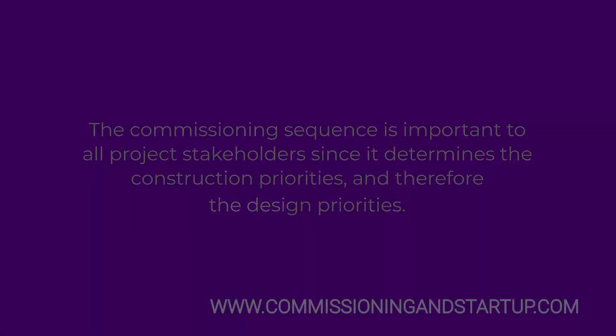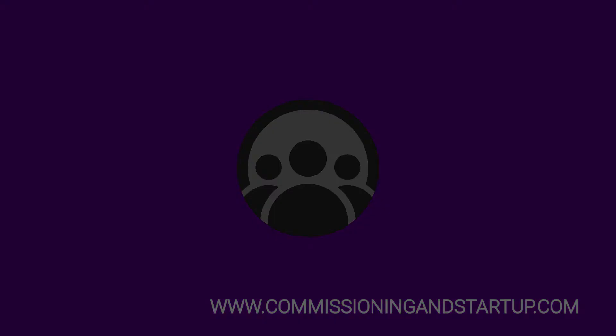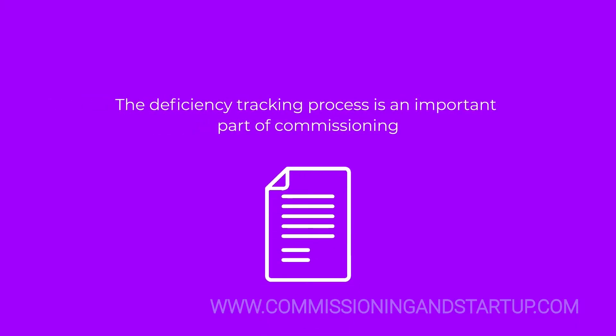The commissioning sequence is important to all project stakeholders since it determines the construction priorities and therefore the design priorities. The right meetings are very important during commissioning. It is important that safety procedures are developed in advance of on-site commissioning activities. The deficiency tracking process is an important part of commissioning and should be established early in the project during the construction phase.